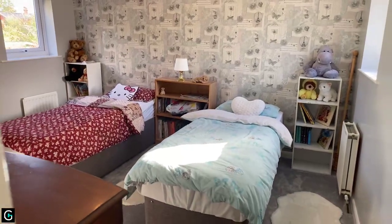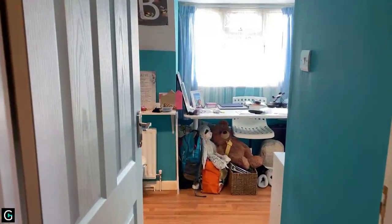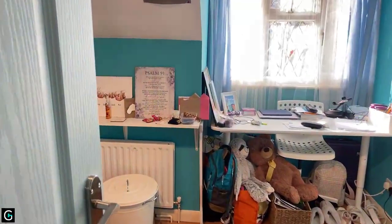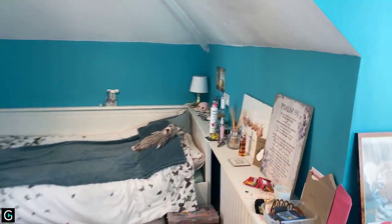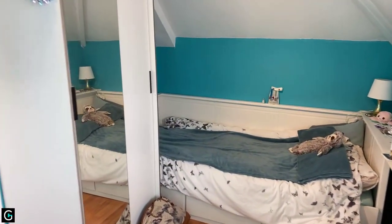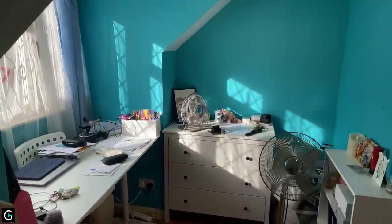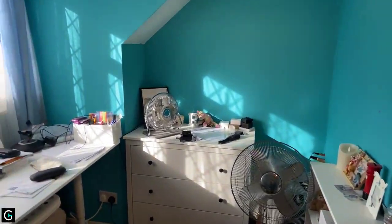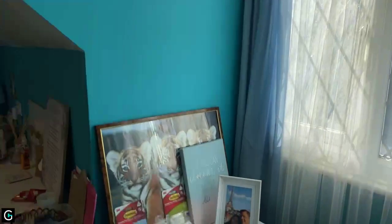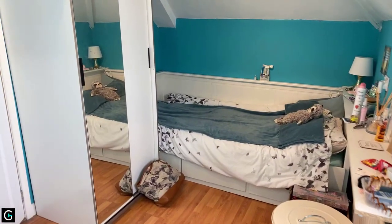Finally for the bedrooms, we have the last bedroom. Stepping into the room, there's space for a bed, a wardrobe, and a desk in the window, with further space at the end of the room. This is the smallest bedroom, but for a single room it's quite a nice size.